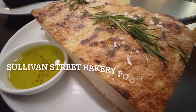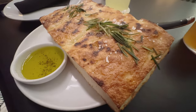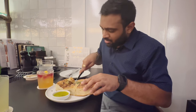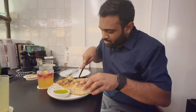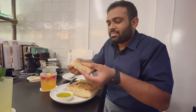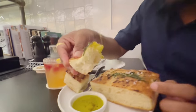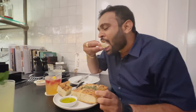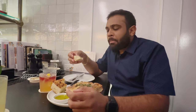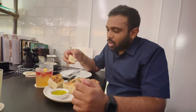We started with the focaccia bread, which came with oil. Let's try it!